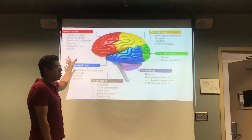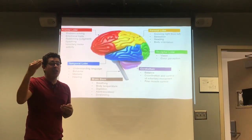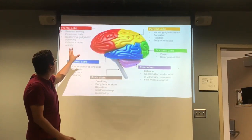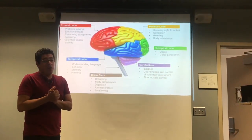First up we've got the frontal lobe. To remember this section, you just have to remember generals are usually at the front and they lead the army onwards, which is why the frontal lobe deals with problem-solving, emotional traits, reasoning, judgment, speaking, and voluntary motor activity.